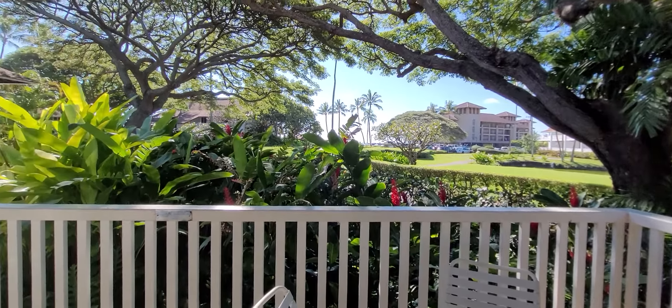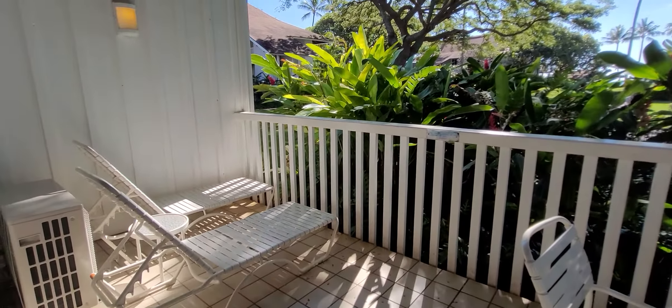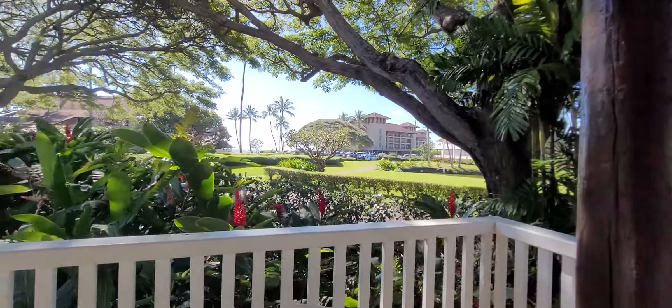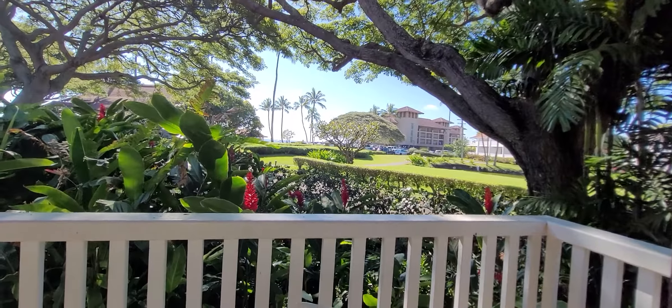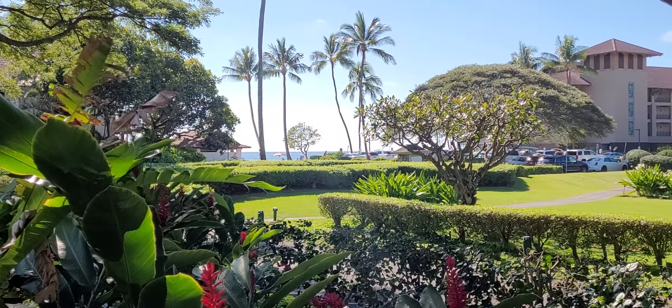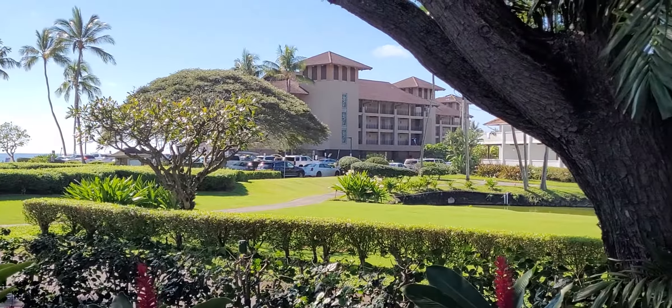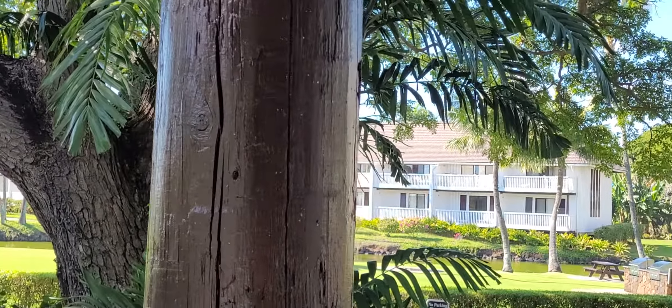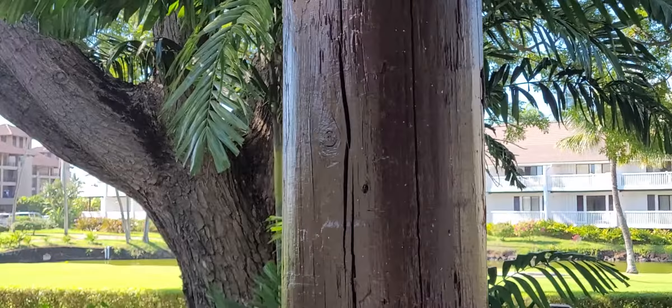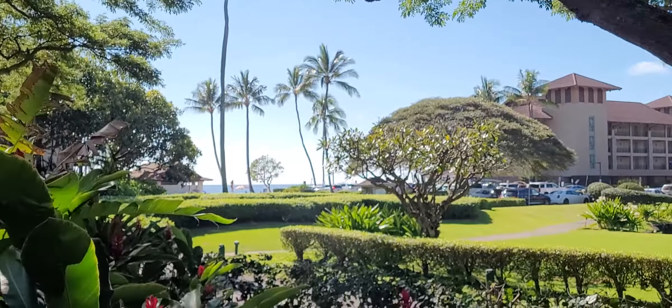There's a super private yard and lanai, and the ocean is right across the way. And there's our lagoon — really nice location as well.